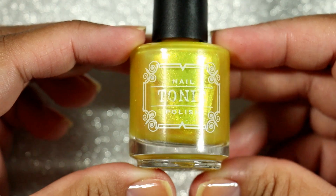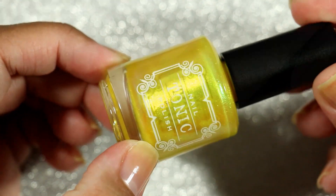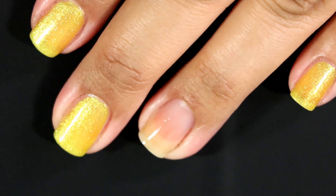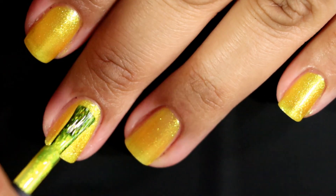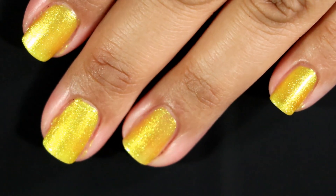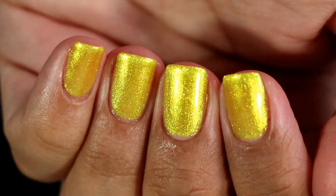The next polish is Shine A Light. Shine A Light is a jelly warm lemon yellow packed with super shiny sparkly iridescent gold, green, aqua shifting shimmer. It looks great in two easy coats, and that is very true. I thought it looked pretty decent in two coats. I did end up doing three just because I have such severe staining that it's more noticeable with sheer polishes, and even though this had amazing formula and amazing color payoff, I preferred it in three coats for me.